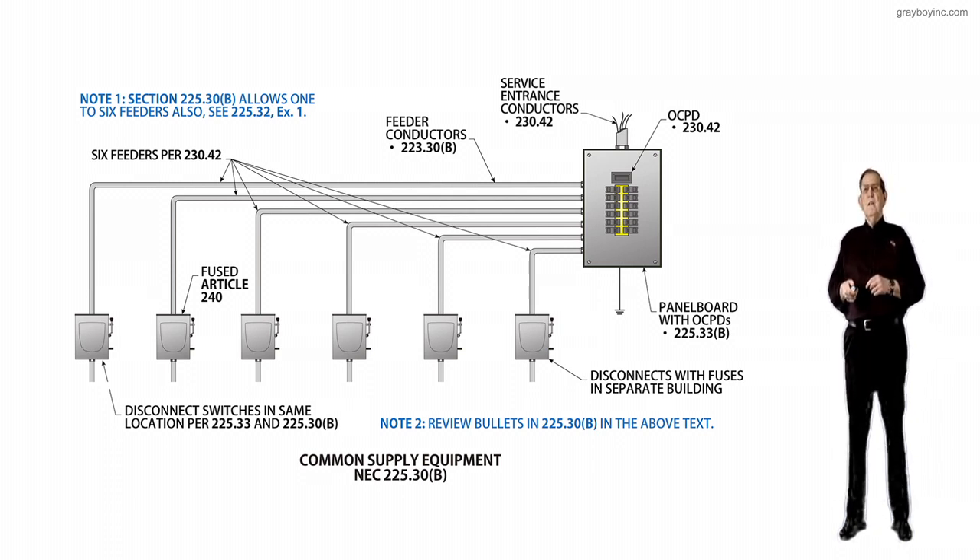Each feeder must terminate in a single disconnecting means. This revision mainly prohibits the application of Section 225.33, which permits up to six disconnects from a single feeder. Now this is important, and we'll kind of review that.